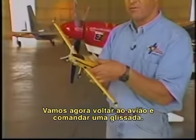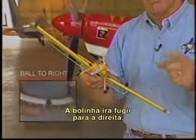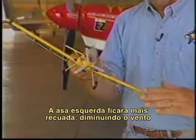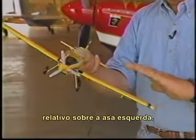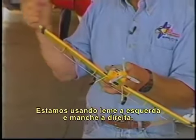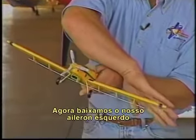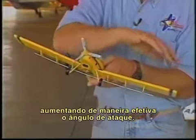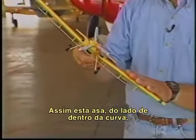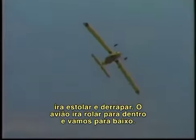Coming back now to the left turn, if we skid the airplane, the ball goes out to the right. The left wing retreats, decreasing the relative wind flowing over the left wing. We have to cross-control — we're using left rudder, right stick. Now we have lowered our left aileron, effectively increasing the angle of attack. So the inboard wing will stall in a skid. The airplane's going to snap underneath, and down we go.